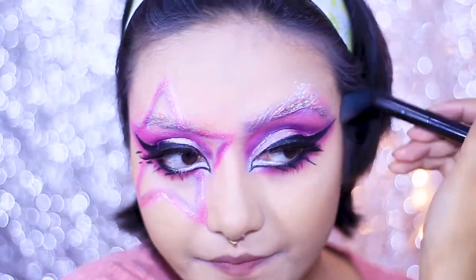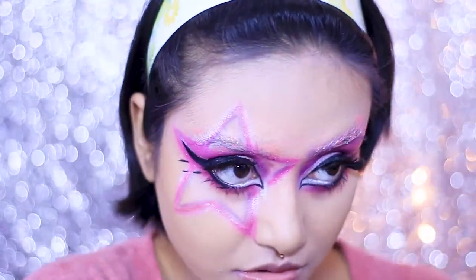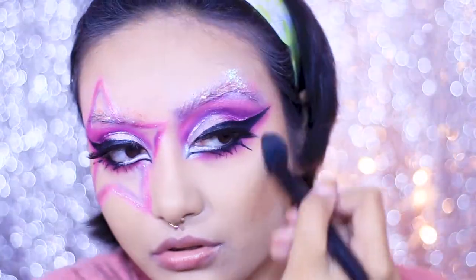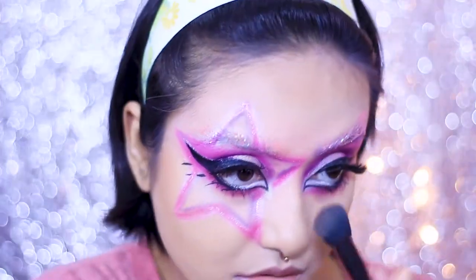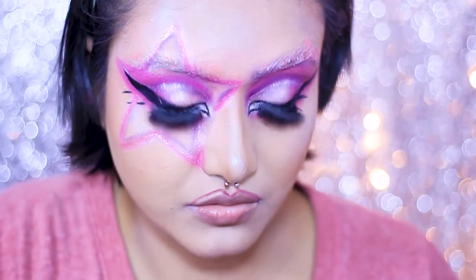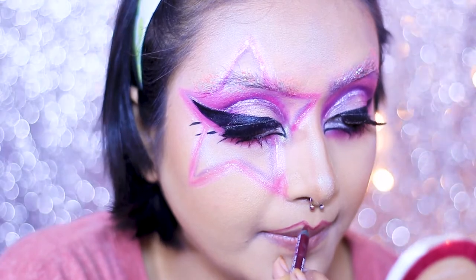I'm sorry — my camera stopped recording the blush and highlighter part. That part is really easy: for the highlighter I used Wet n Wild Mega Glow Highlighter in the shade 'Winter Falls in LA,' and for blush I used the NYX Sweet Cheeks Blush Palette.